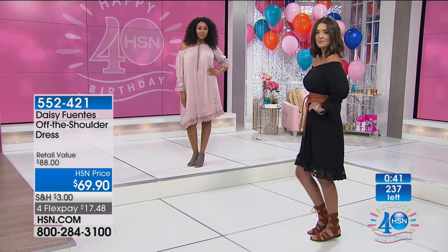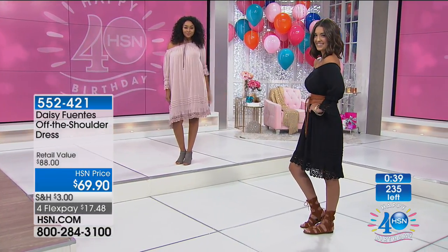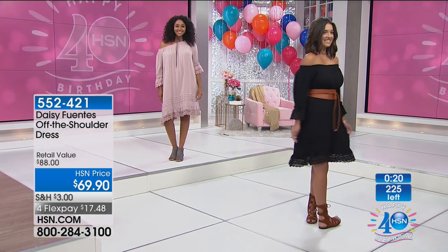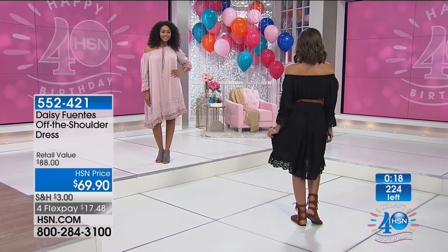This is one of those times where you want to know about a great promotion we have going on today on our HSN card. For every $75 that you fill in your cart and place the order on the HSN card, we give you $15 back. That is huge — just use the code on the screen: 178184. It's an amazing way to save — you can keep putting $75 in.